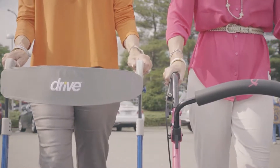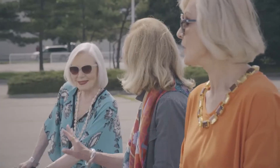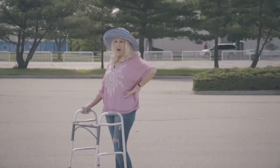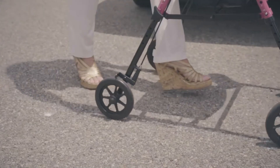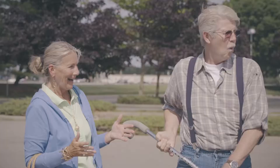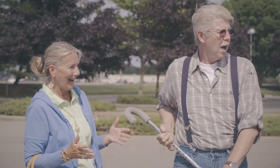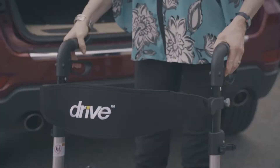We've changed the game. Drive rollators are commandeering every retirement community, yoga studio, and casino out there. Performance, conviction, dependability — if you're going to roll, roll with a Drive rollator. Like a fine European sports car, the iWalker caught Carol's eye.